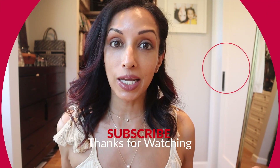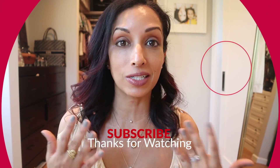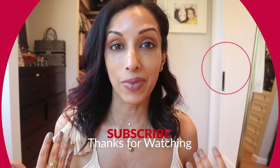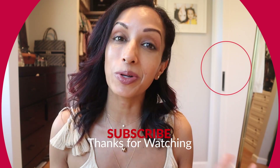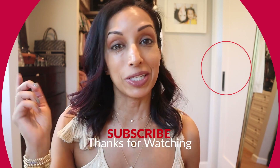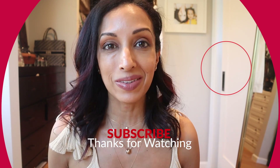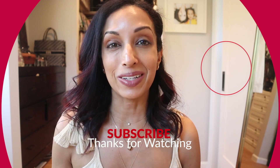Thank you guys so much for watching. This is a video I made based on your comments, so I definitely read them. Please let me know if there's something else you're interested in getting an ophthalmologist's perspective on — whether it's safe or healthy for the eyes. I'm happy to provide that kind of content. Please subscribe to the channel, like this video, and let me know what you want to see more of. Thanks for watching, guys. Mahalo. I'm Dr. Rupa.